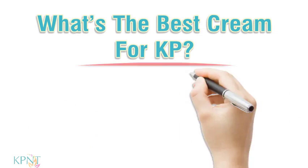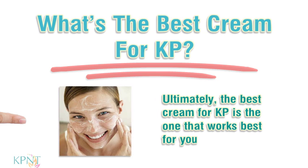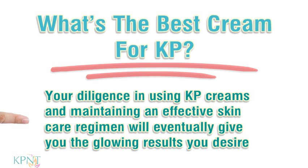What's the best cream for KP? Ultimately, the best cream for KP is the one that works best for you. Your diligence in using KP creams and maintaining an effective skincare regimen will eventually give you the glowing results you desire.